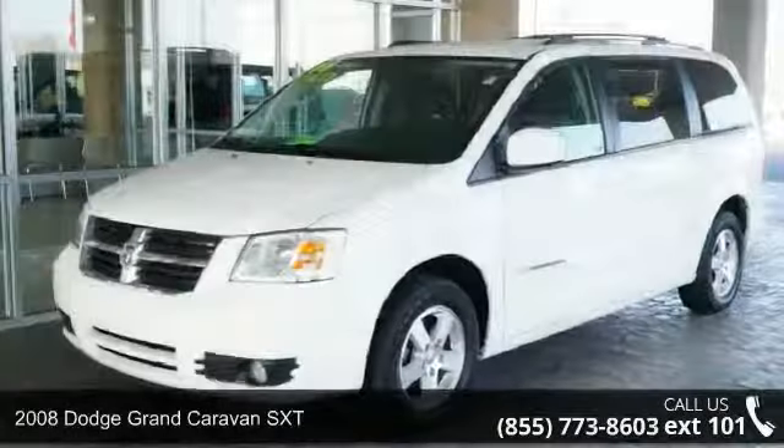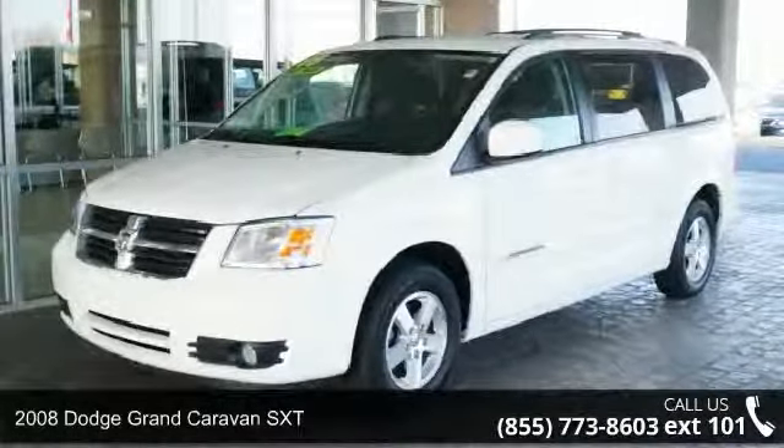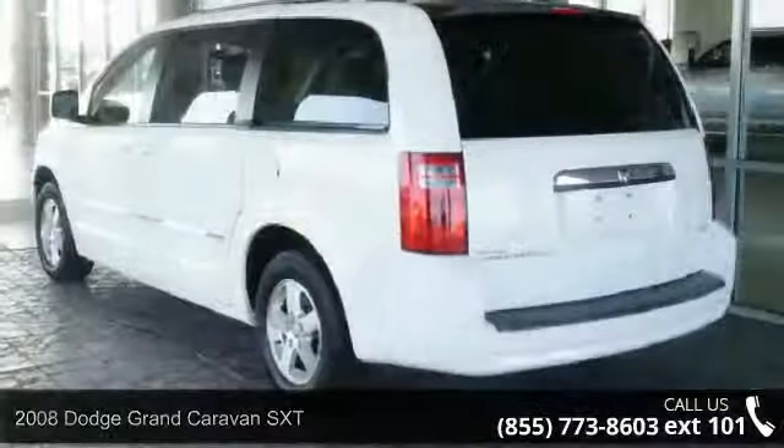Check out this 2008 Dodge Grand Caravan SXT. This may be the set of wheels you've been looking for.